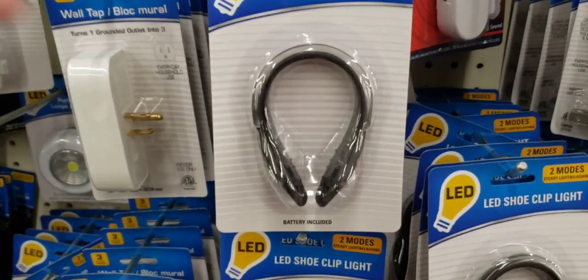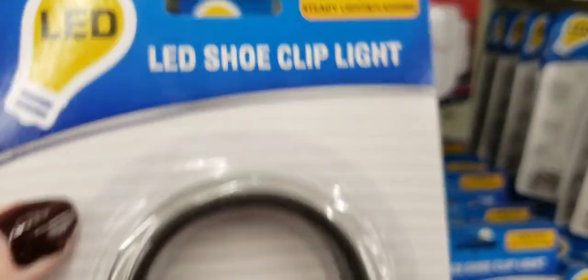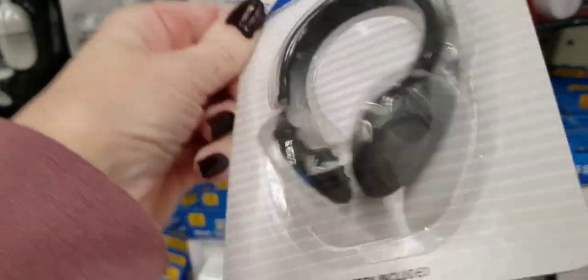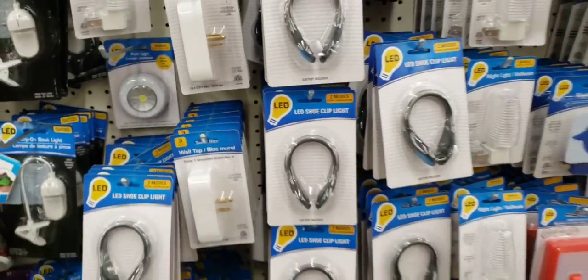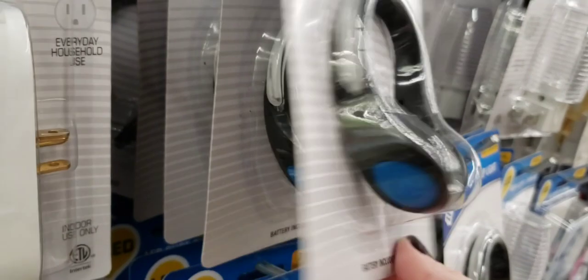What is this? It's an LED shoe clip light — two modes. So do you hook it on your shoe when you're walking or running? I don't get it. Battery included. I noticed they had different colors: blue, red, and green.